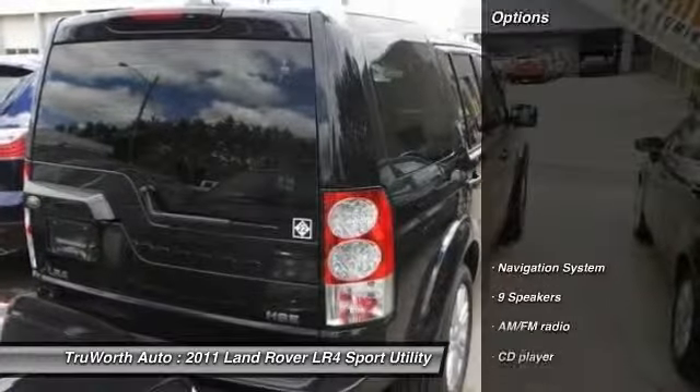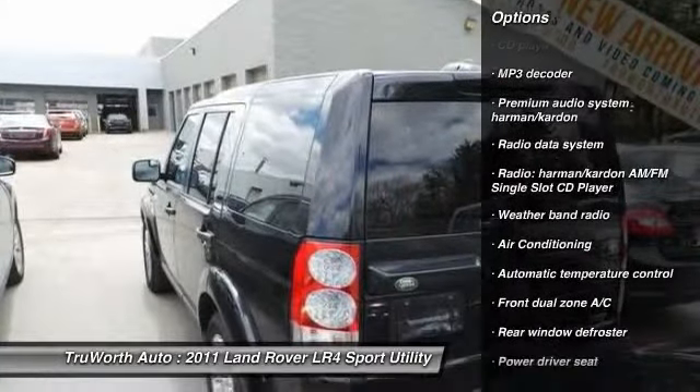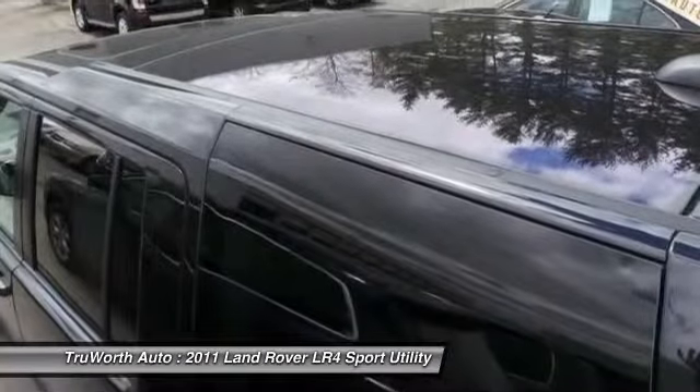Here are some of this vehicle's great options: traction control, power passenger seat, heated seats, navigation system, Harman Kardon sound system, dual airbags, front air conditioning, power steering, alloy wheels, and four-wheel disc brakes.